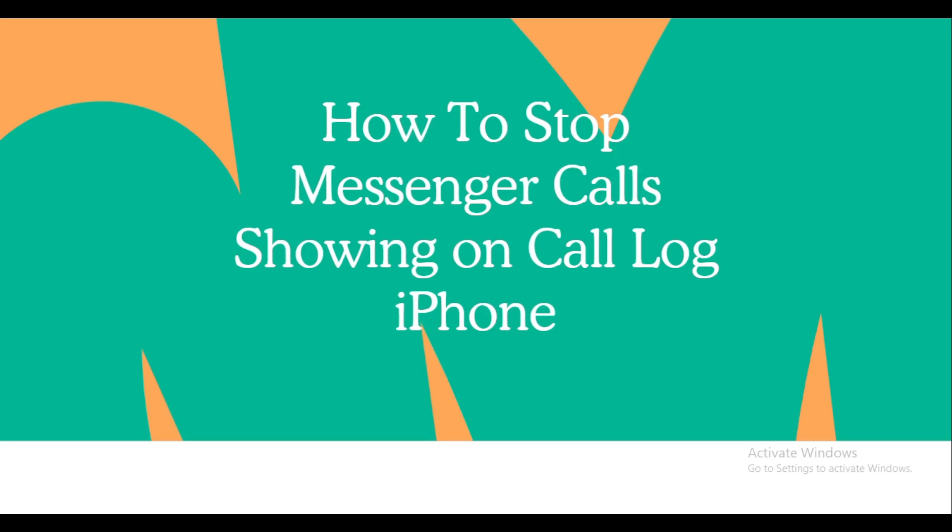Hello everyone, welcome back to my channel. Today we are going to tackle a common issue many of you face with Facebook Messenger on your iPhone — how to stop Messenger calls from showing up in your call log. This can be a bit of a privacy concern, so let's dive right in and solve it.